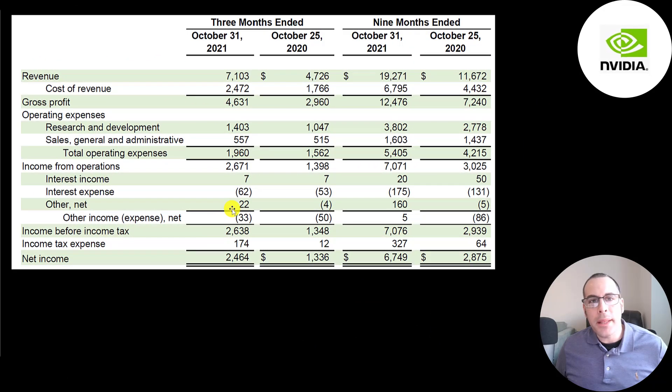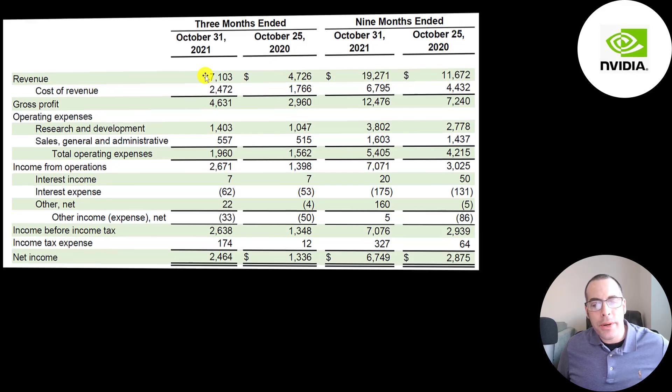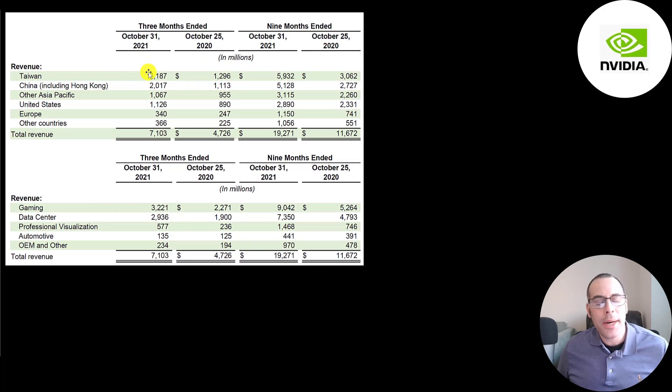This is the company's income statement from their latest quarterly report, showing the nine months and three months ending October 2020 and October 2021. Revenue grew from 4.7 billion to 7 billion in a three-month period. The country with the most revenue is Taiwan at 2.2 billion, then China at 2 billion, Asia-Pacific at 1 billion, US at 1.1 billion, Europe at 340 million. Gaming revenue is their bread and butter at 3.2 billion, up from 2.3 billion.